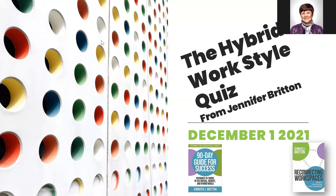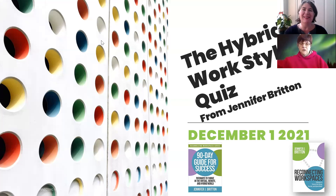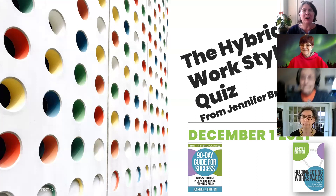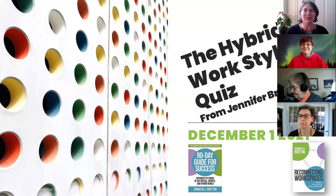Hi and welcome everyone. I'm Jennifer Britton and it's great to have several of you here live as well as some of you no doubt listening in. I'm the author of several books including Reconnecting Workspaces, and I'm super excited today that you're joining me for the hybrid work style quiz. My guess is that you've taken the quiz already, maybe been a little intrigued about learning more, and that's the intent of this call.